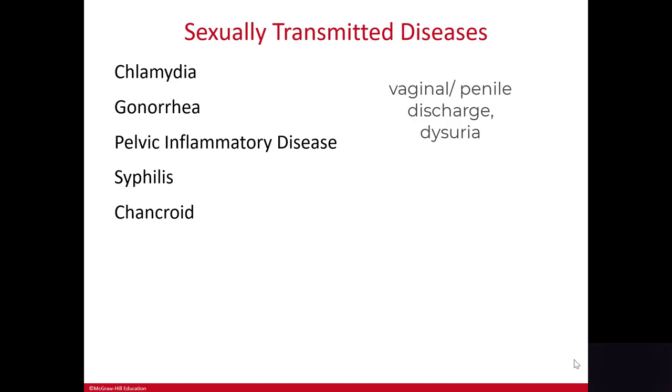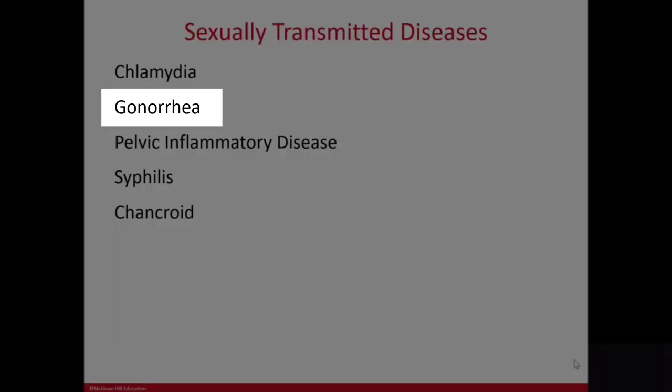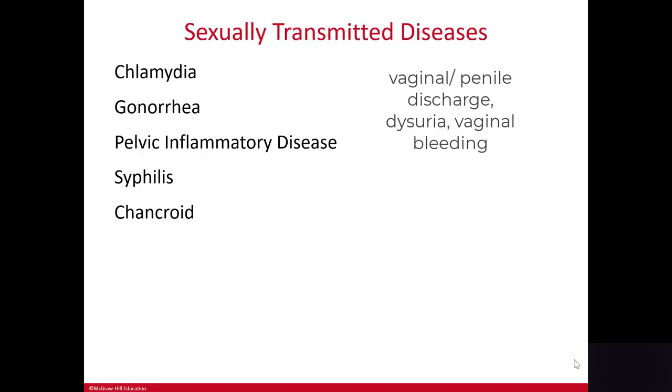When there are signs, it's usually a vaginal or penile discharge with dysuria — remember, dysuria means pain with urination. Gonorrhea is similar to chlamydia in that it is spread by unprotected sex and causes penile or vaginal discharge and dysuria, and it may also cause vaginal bleeding.